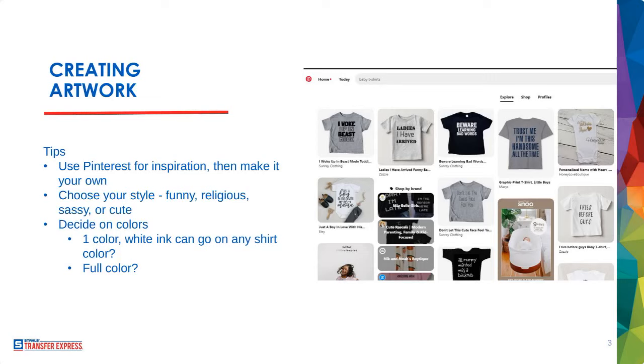You can stop and say, 'Hold up, I have this question before you go any further,' and we can answer it. For example, Cindy asks: do you have a comparison video between the Max and Ultra Color? We do not have a video quite yet. We will be doing a 'what to use when' guide, since you can essentially use Ultra Color Max to replace every kind of transfer type we have.